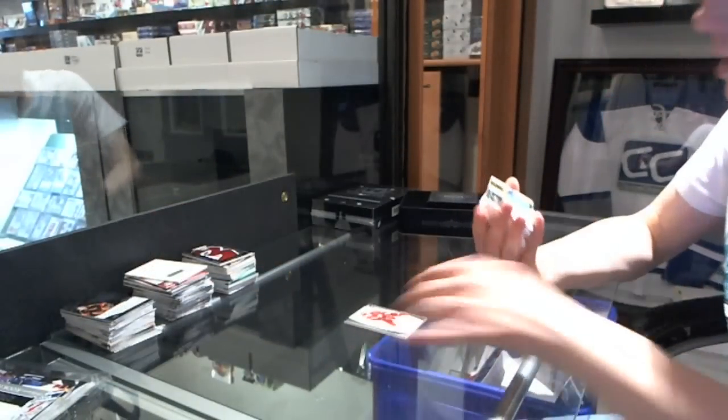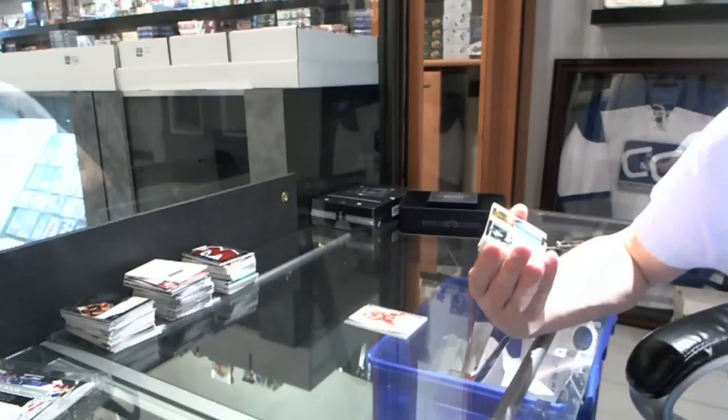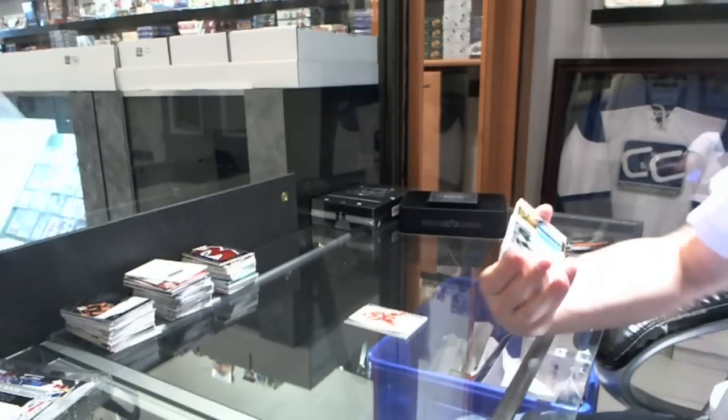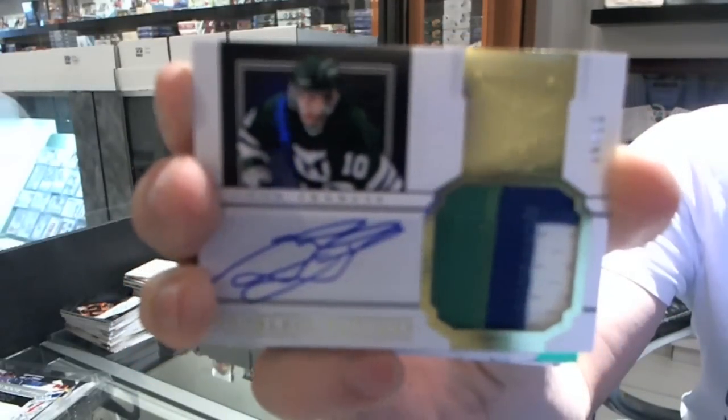Well, that's nice. We've got a three-color Peerless Patches autograph number 16 of 25 for the Hartford Whalers, a.k.a. the Carolina Hurricanes' Ron Francis.